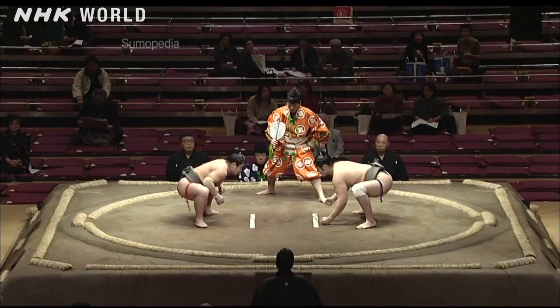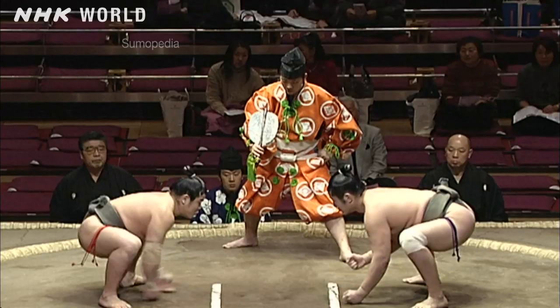Suri waza backward body drops require a full body twist. One such move is tasukuzuri, or reverse backward body drop.